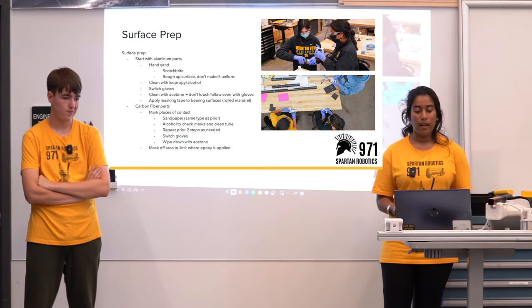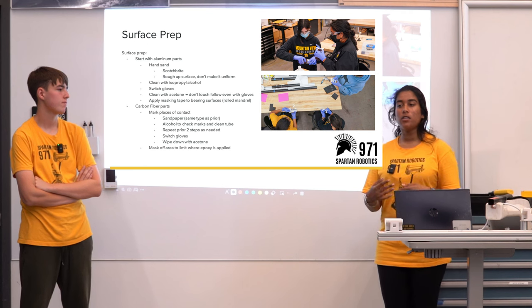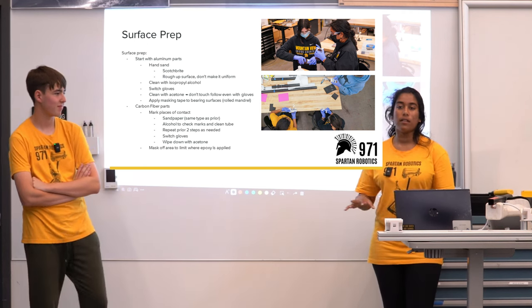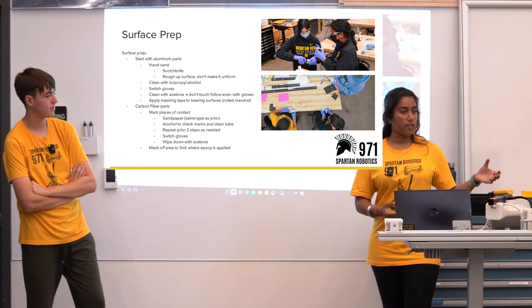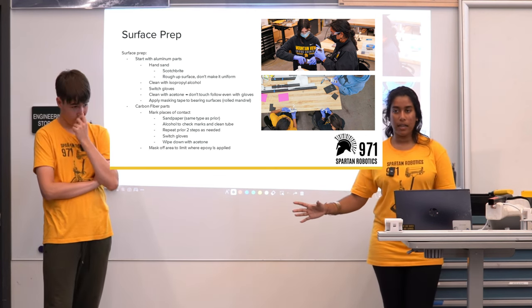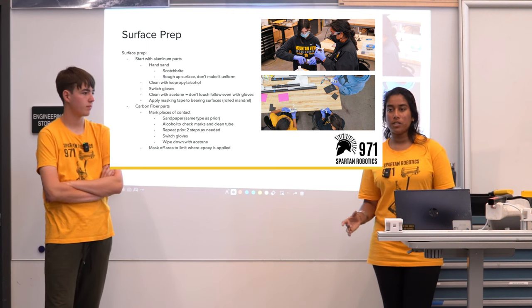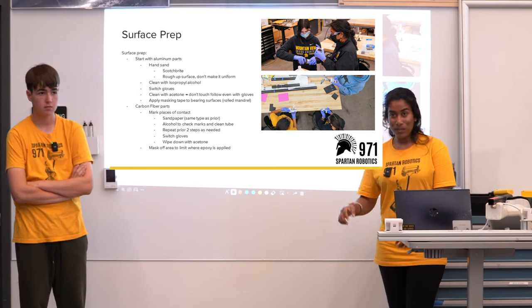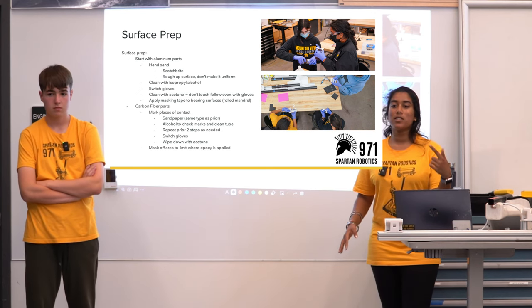This gets especially important when we move to acetone — this is where we switch gloves. We clean with acetone, and once you've cleaned your part with acetone, this is when it becomes 'do not touch.' You've finished your surface prep process and that part needs to be set aside. If someone touches it afterward, you have to start again.